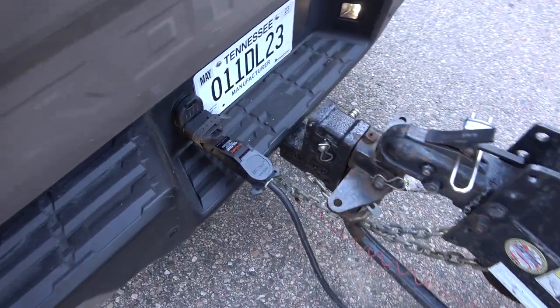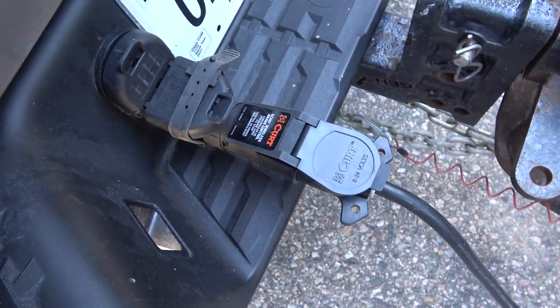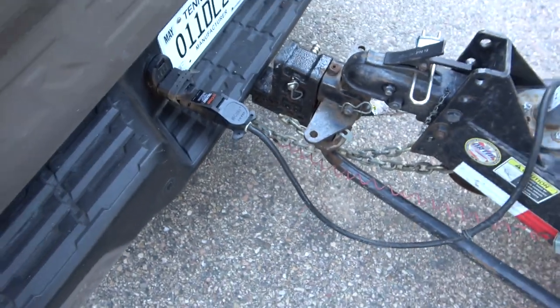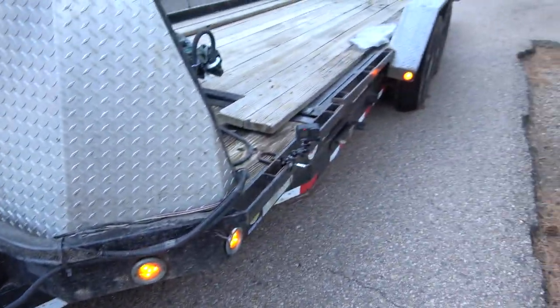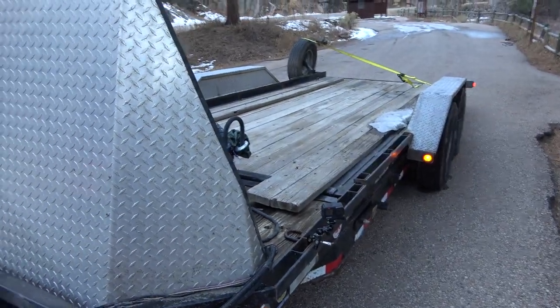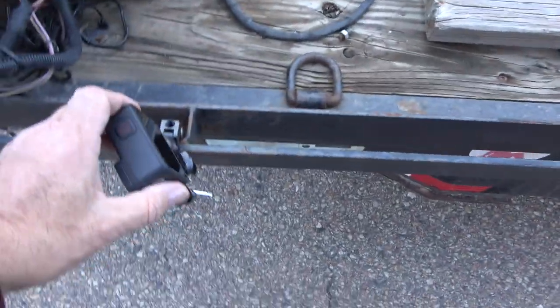It's about as cold as sin. And here's our Curt Echo — I really like these. Just plug it in the truck, plug the trailer into it, and you use your phone as the brake controller. This truck did not come with one. And here we are — my trailer, 5,000 pounds.